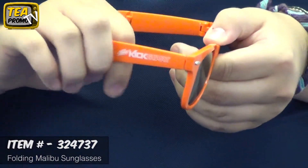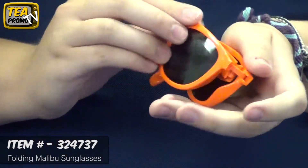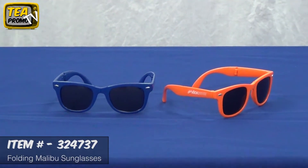This item comes in many colors, and it has UV 400 lenses, which provide 100% UVA and UVB protection. It has a fold-down feature so they are convenient at any time.